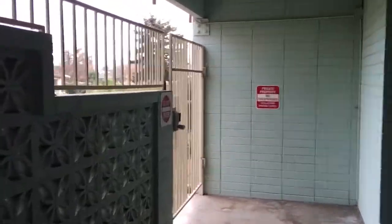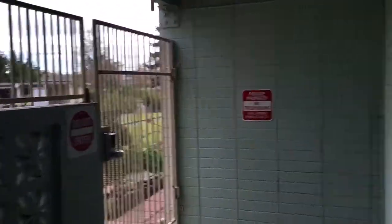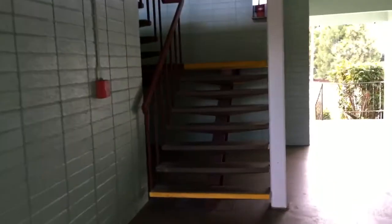To the left we've got your entrance way to the pool, and then to the right we'll make it up the stairs.